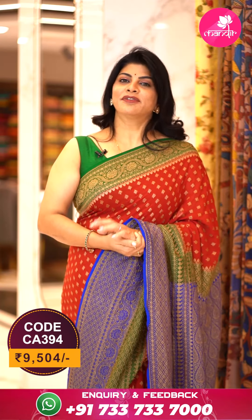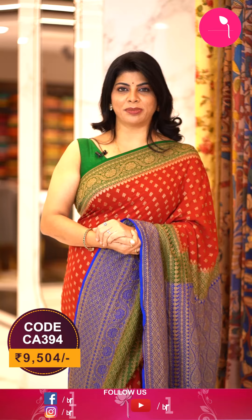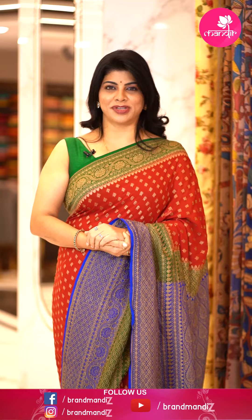You can go for a contrast blouse. For customised blouses, contact our brand R4 Rupamani, another brand from our Brand Mandir. For any queries regarding designing, just ping us on 733-733-7000.